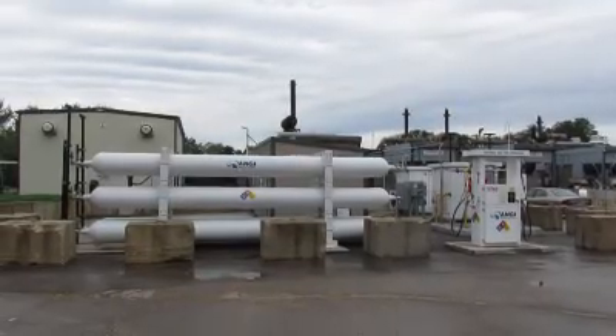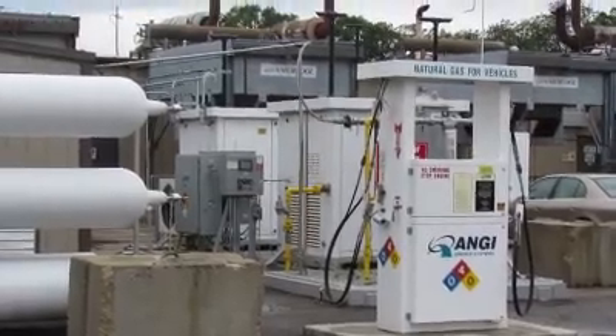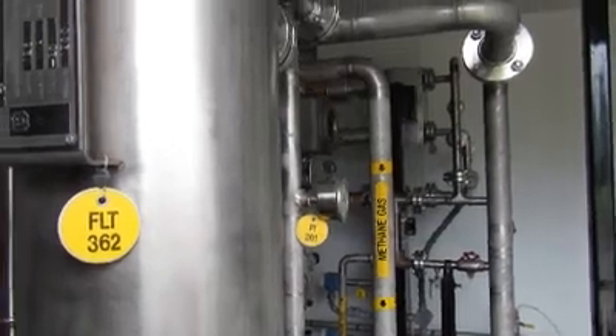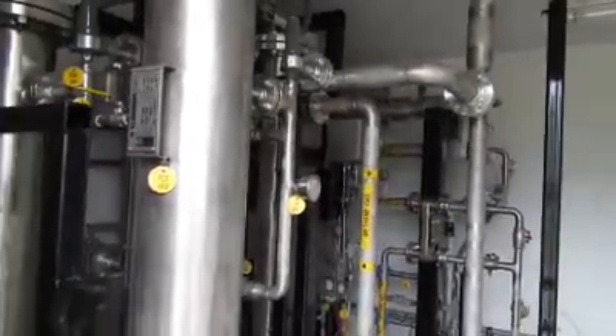It cleans up biogas to make it into a fuel that can be used for vehicles in the form of compressed natural gas — renewable natural gas. What this system does is it takes the carbon dioxide out of biogas to enrich it, to bring the methane content up so that it's a usable fuel.